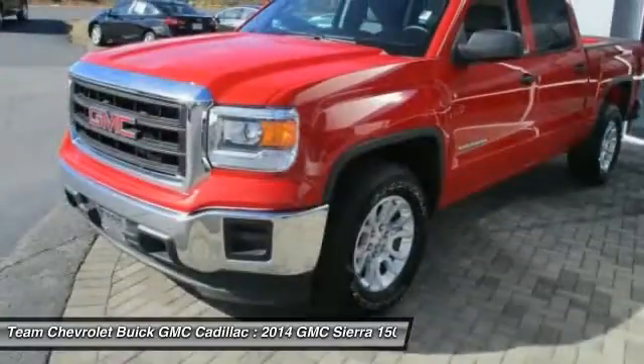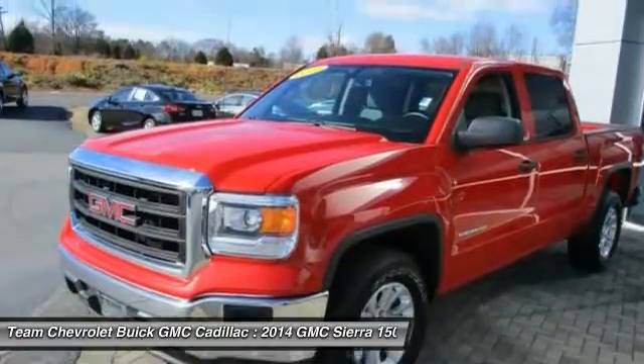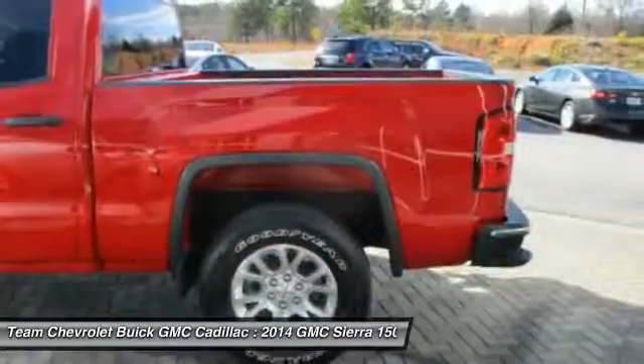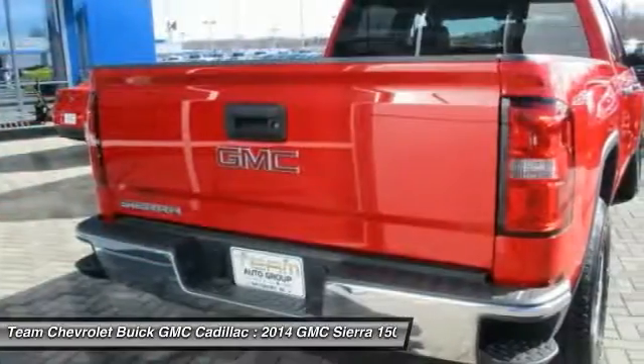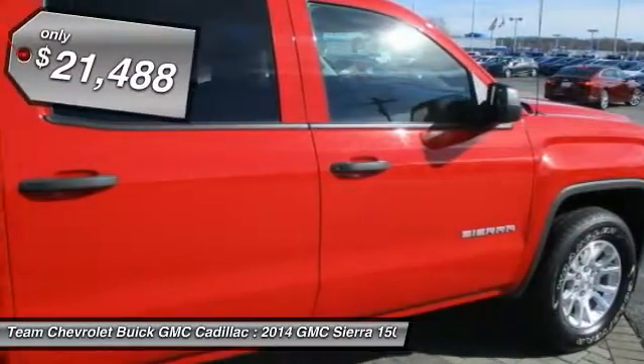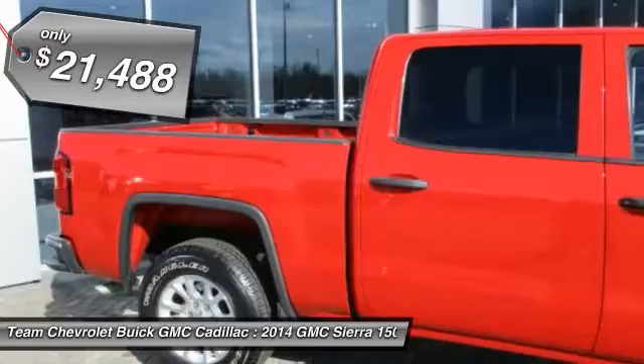The Sierra 1500 now comes standard with a Vortex 6.2-liter and 5.3-liter V8 engine and an electronically controlled 6-speed automatic transmission that combines high max hauling capability with precise control, and is priced below $25,000.